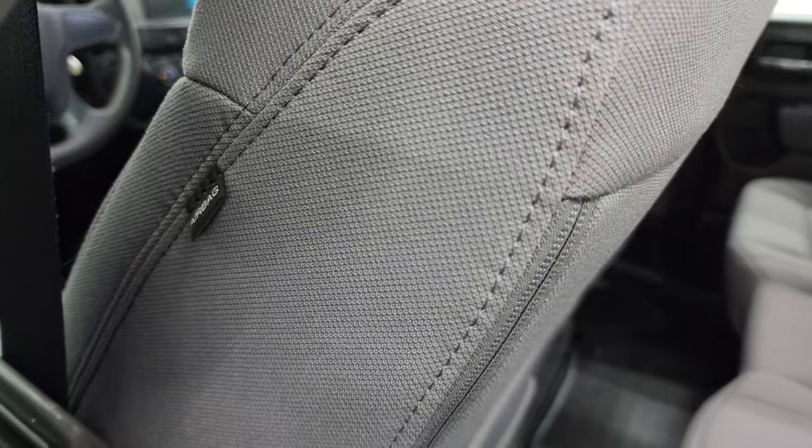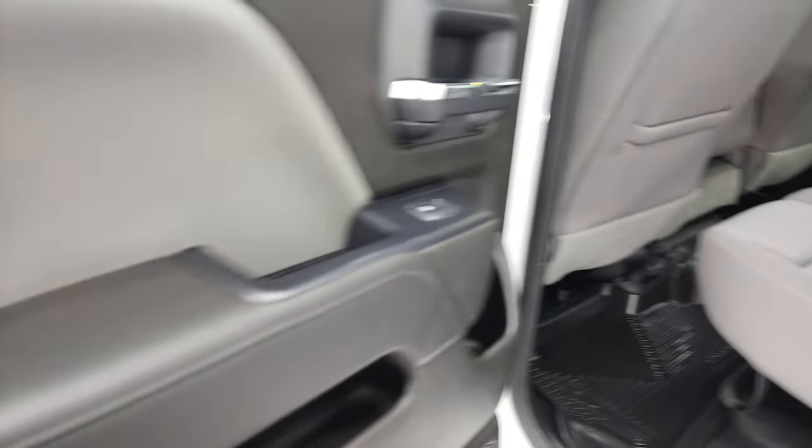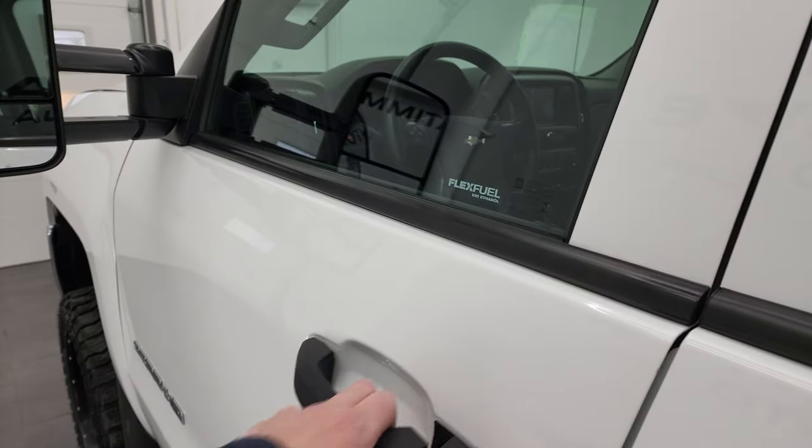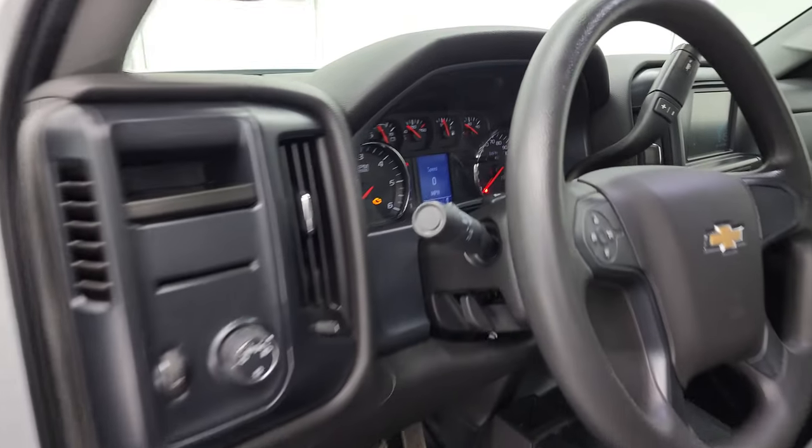This truck does come with side curtain airbags — I always like showing that because that is an option on these 2500 trucks. Bottom of the door is all looking really good. We'll start it up and take a look under the hood.